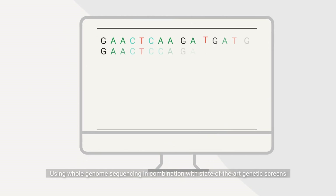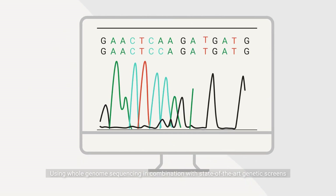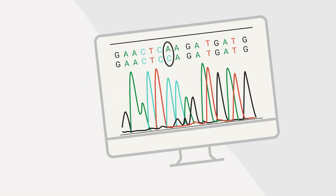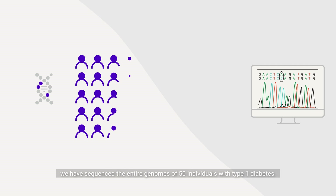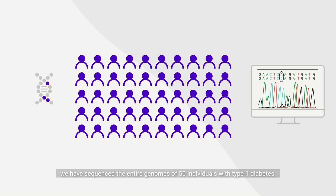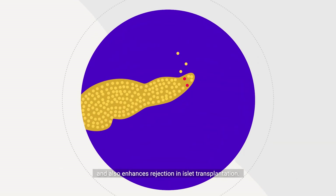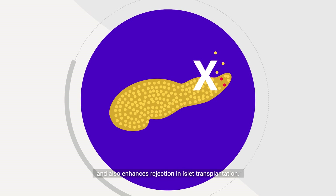Using whole genome sequencing in combination with state-of-the-art genetic screens to identify significant disease-causing genes and their mutations, we have sequenced the entire genomes of 50 individuals with type 1 diabetes. This has shown us how changes in the A20 gene contribute to diabetes susceptibility and also enhance rejection in islet transplantation.